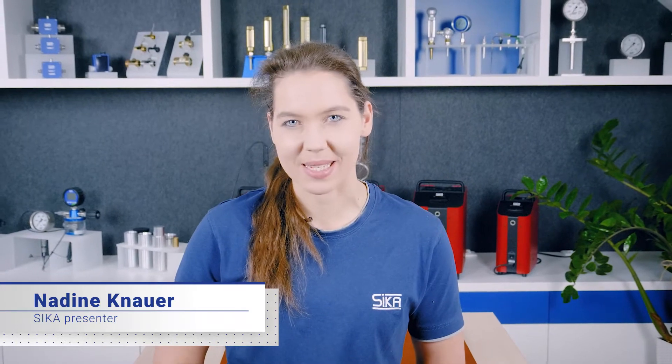Welcome to Sika. My name is Nadine and today I have the pleasure of introducing you to a clever enhancement in the area of flow measuring instruments. Let me just make one thing clear before we start: there is currently no comparable flow sensor on the market.